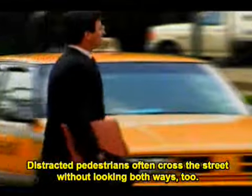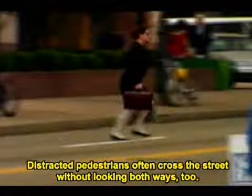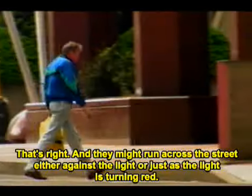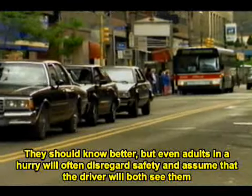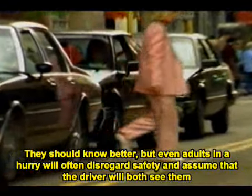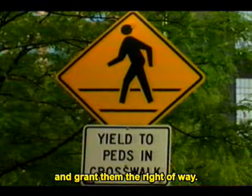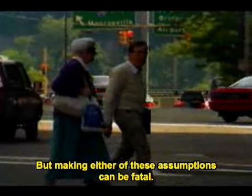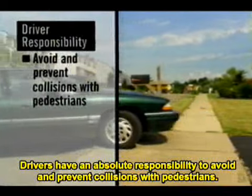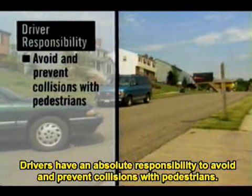Distracted pedestrians often cross the street without looking both ways. They might run across the street either against the light or just as the light is turning red. Even adults in a hurry will often disregard safety and assume that the driver will both see them and grant them the right of way. But making either of these assumptions can be fatal. Drivers have an absolute responsibility to avoid and prevent collisions with pedestrians.